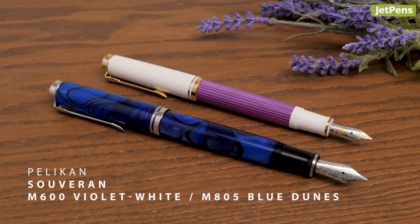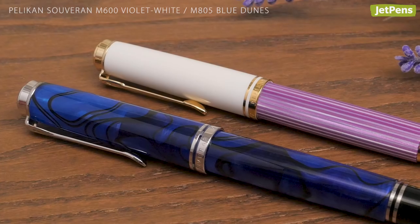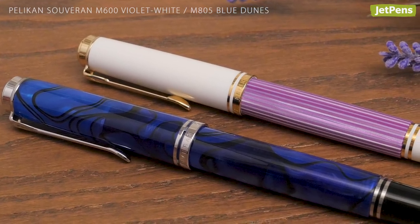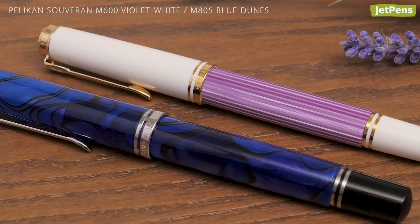This year's Pelikan Souverine pens are elegant displays of craftsmanship. Whether you pick the M600 Violet White or the M805 Blue Dunes, you're sure to get a work of art.